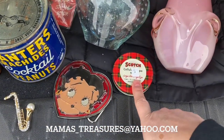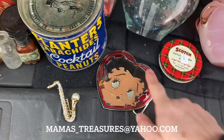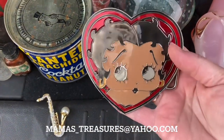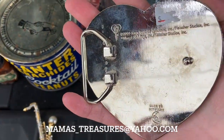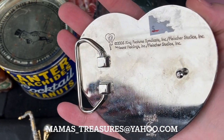And then we found another Scotch tin. I like to pick these up when I can — this one's in great condition. We also found a Betty Boop belt buckle, super fun. It's an enameled Betty Boop belt buckle. It is 2005, King Features.